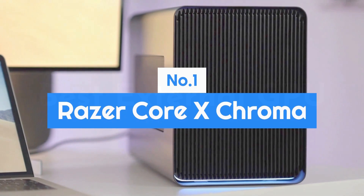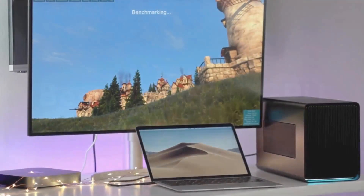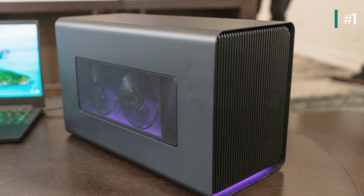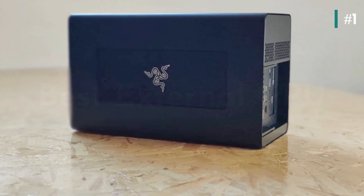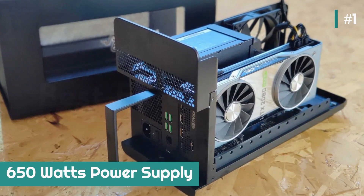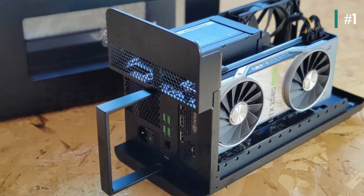Number 1: Razer Core X Chroma. The Razer Core X is the best external GPU on the market. It's a little more expensive than some of the other options, but still balances looks, thermals, and performance. The base model comes packed with an internal 650-watt power supply and can fit up to a 3-slot GPU.